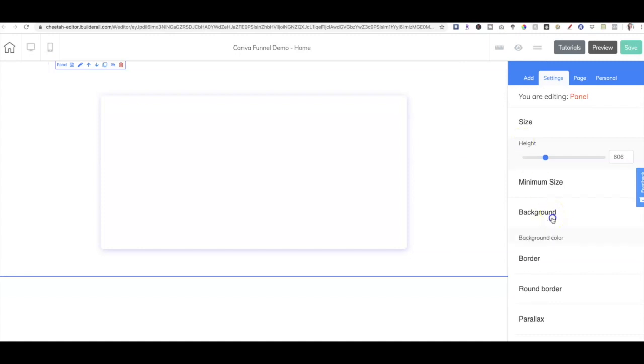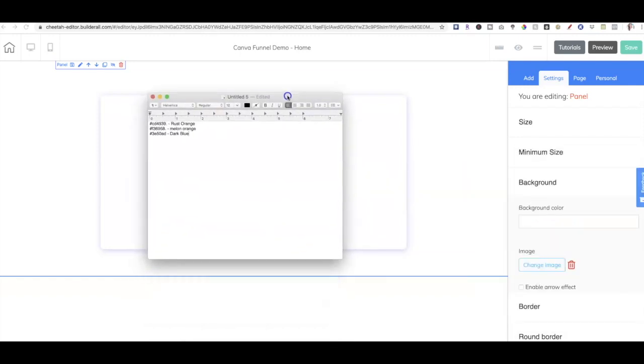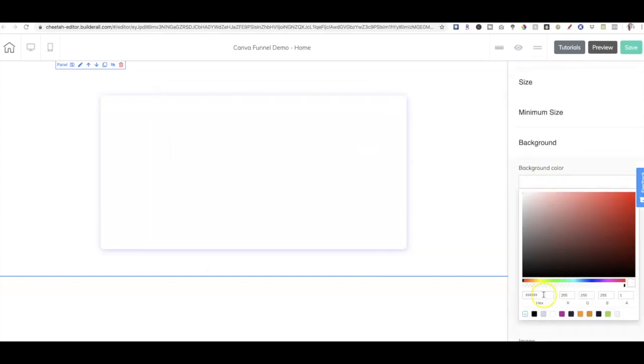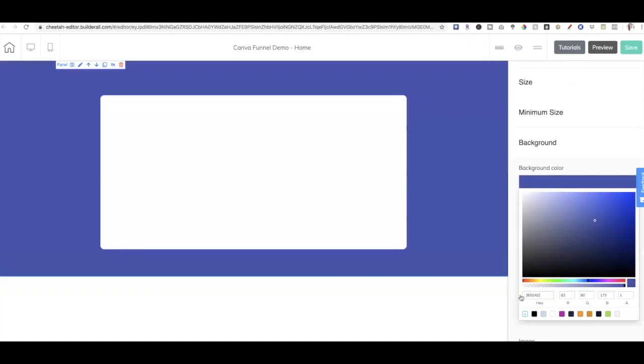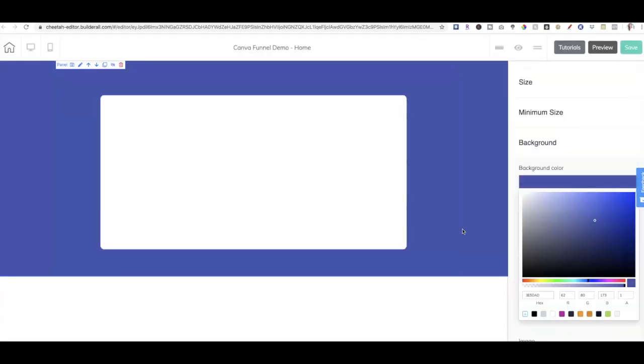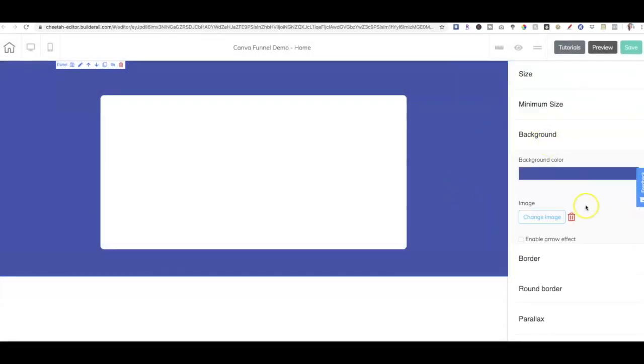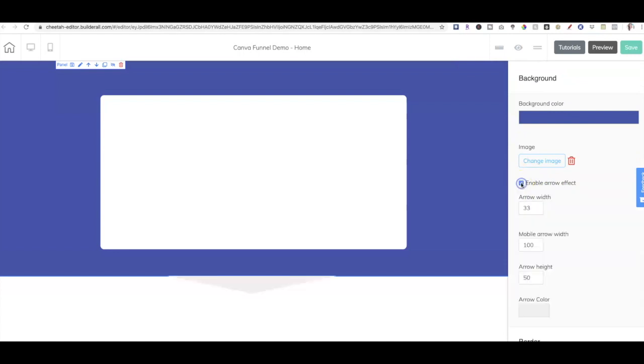Let's go ahead and grab our little handy dandy hex code file here. I'm going to make this a dark blue background. So let's go ahead and put this in here, and now it's that blue background from the presentation. Now if you come over here under background, here's a really cool feature — you can enable an arrow effect, it's kind of like a divider. So what we can do is make that arrow color the exact same color as our background, and now we have like instant design.